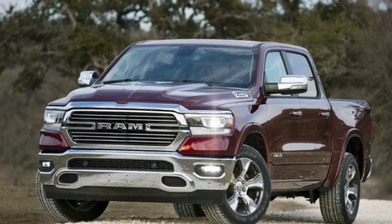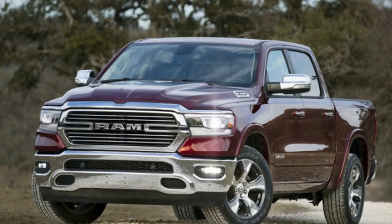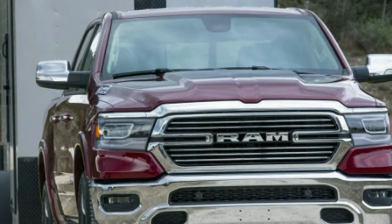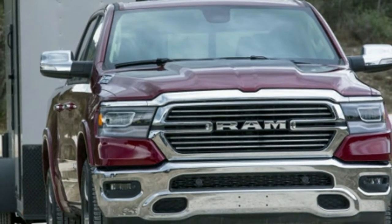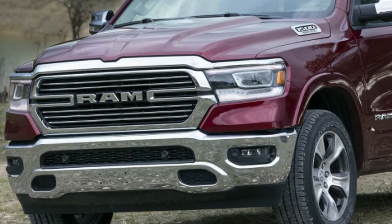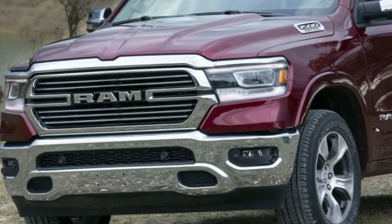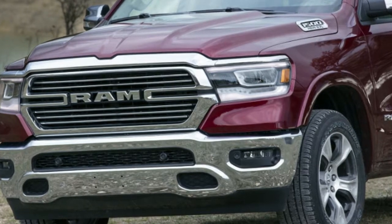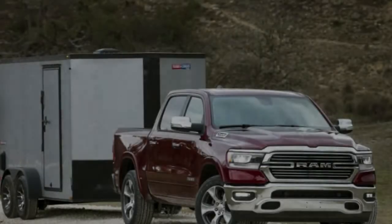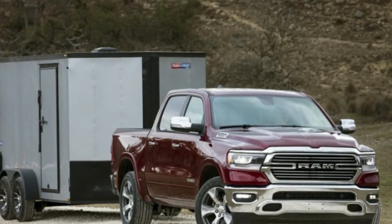This year the V6 gets a higher 11.3-to-1 compression ratio, up from 10.2-to-1, and cams with more exhaust valve lift. It's rated 305 horsepower at 6,400 RPM and 269 pound-feet of torque at 4,800 RPM. The Hemi is rated 395 horsepower at 5,600 RPM and 410 pound-feet of torque at 3,950 RPM.